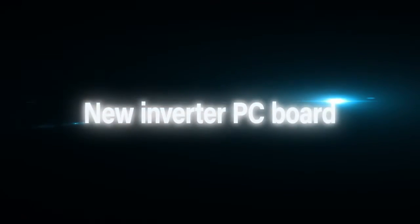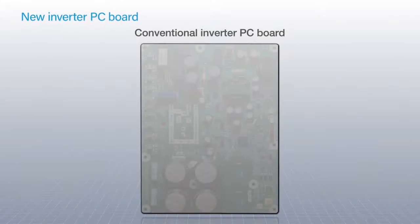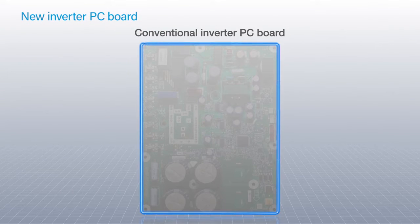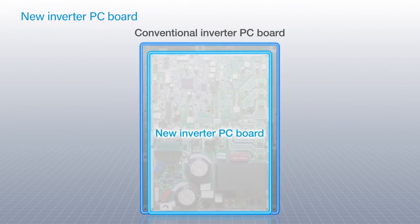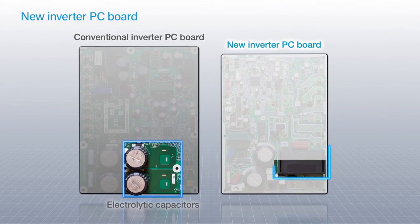A new inverter PC board. The control functions of inverter technology have been integrated on a new inverter PC board to enable miniaturization. Using a film capacitor instead of electrolytic capacitors for the compressor greatly improves durability and enhances tolerance to voltage fluctuations.